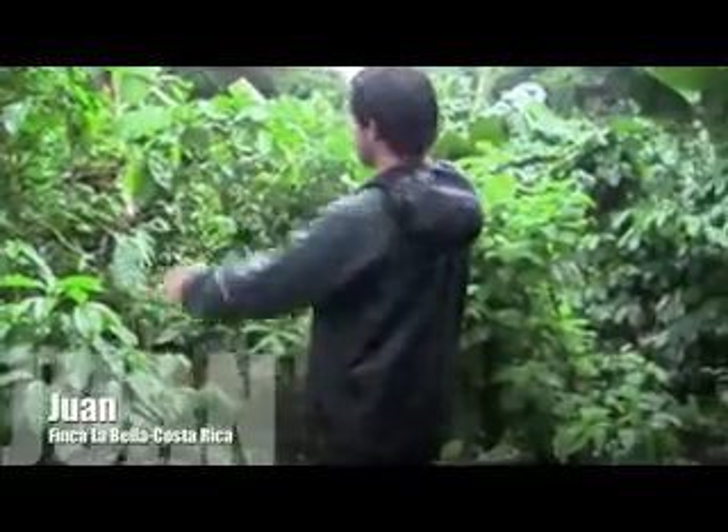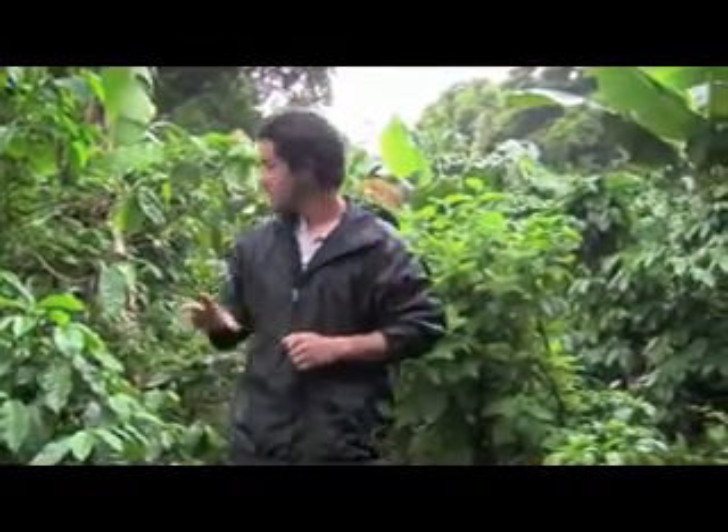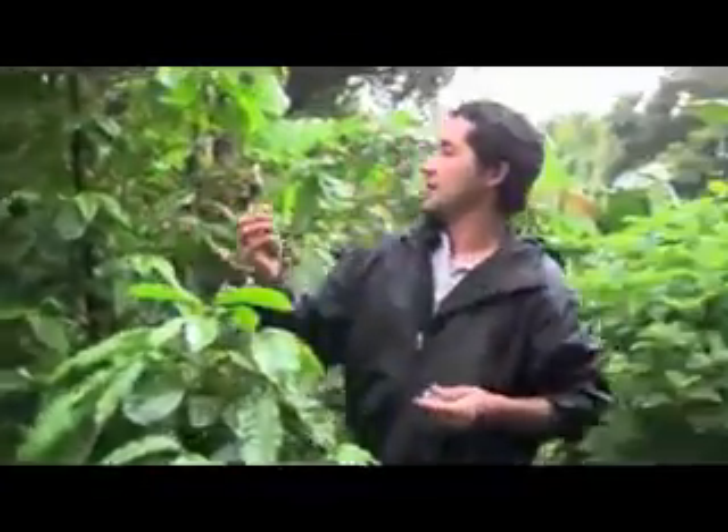Where we are, those are rows you see along the land — it's coffee. The fruit is a bean, and some of them are bigger than others. That's just because the bloom, the flowers, they flower at different times.